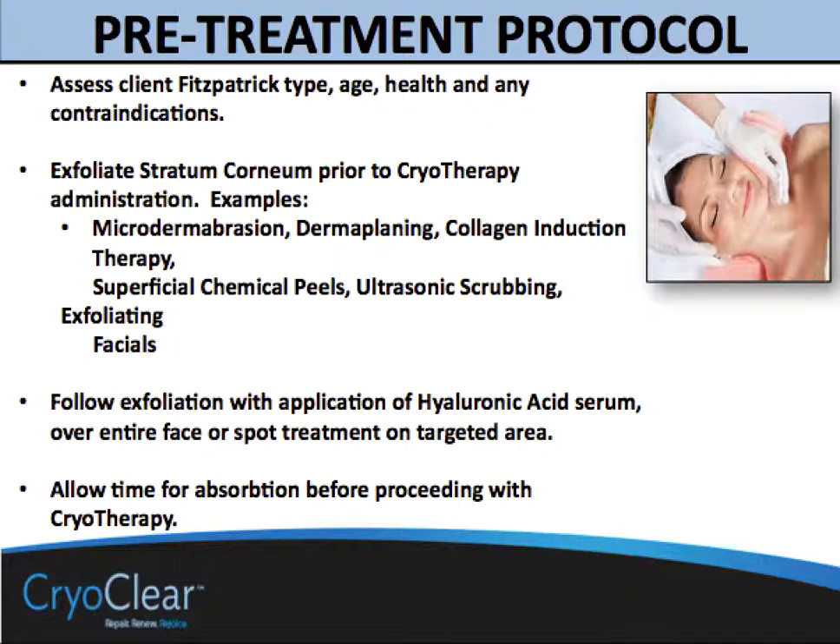Following exfoliation, we believe that treatment with a hydrating formula such as hyaluronic acid serum over the entire area is really valuable because it will be hygroscopic and will help bring moisture to the area. If we're trying to freeze an area, moisture is what's needed — anything dry will be less effective when sprayed with CryoClear. Remember, there's a period of time needed for the moisture to accumulate and prepare the area for the treatment itself. This concludes this section, and now we'll be moving on to CryoClear treatment.